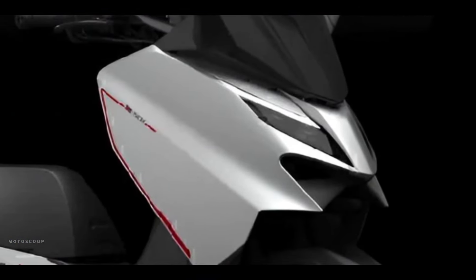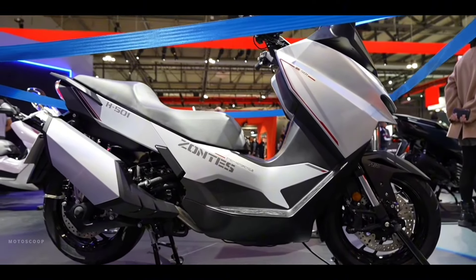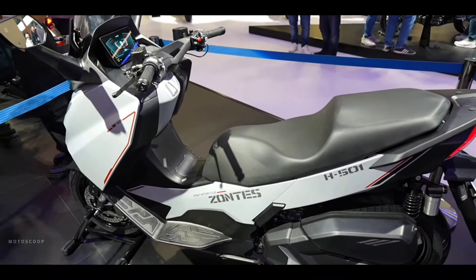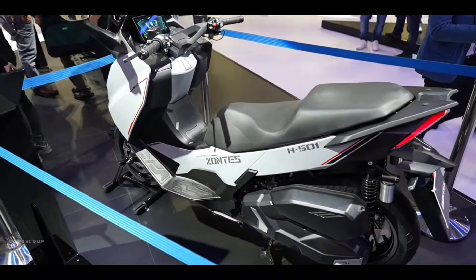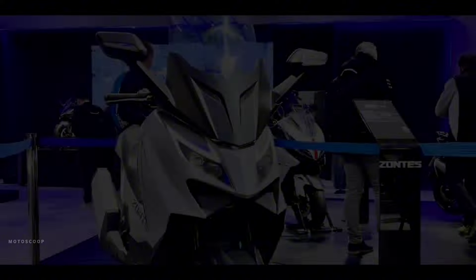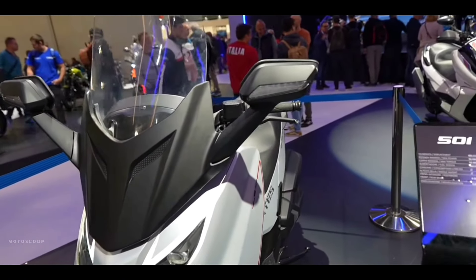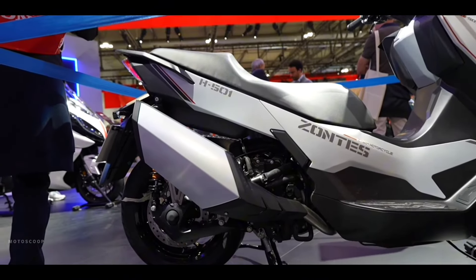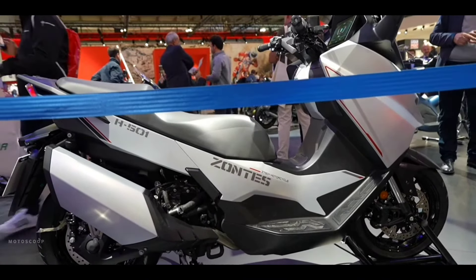Introducing the all-new 2024 Zondi's 501H. The appearance design concept of the 501H has a strong sense of future science fiction. The design of the entire vehicle continues the 350D family design language. The front face looks sporty and fashionable, with sharp angular designs on both sides, and the entire front face looks like an M-shape that is extremely aggressive and recognizable. The side view of the bike's body does not have too many tough lines, but the whole vehicle looks very simple and capable.